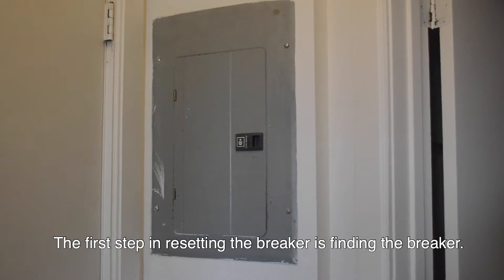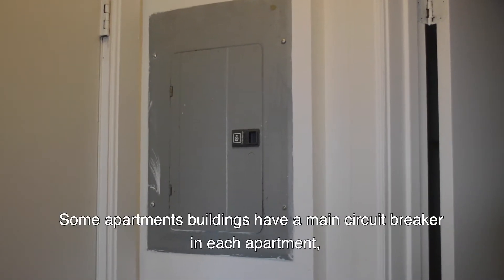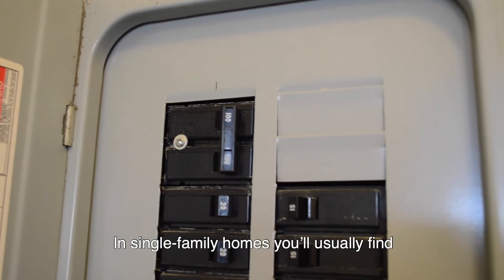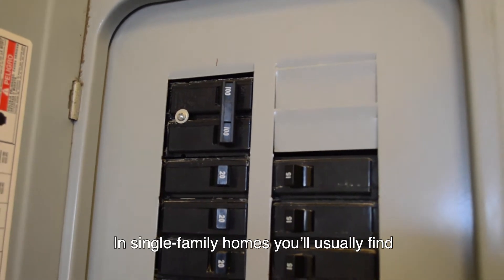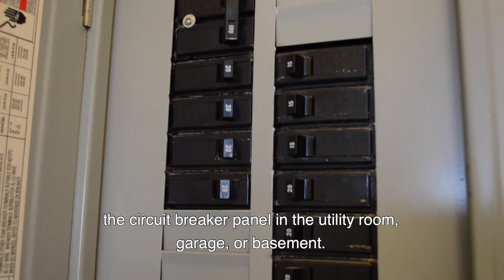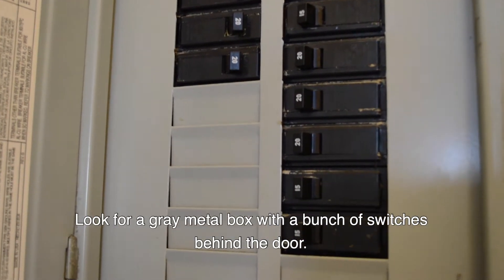The first step in resetting the breaker is finding the breaker. Some apartment buildings have a main circuit breaker in each apartment, while others have all breakers located in the basement. In single family homes, you'll usually find the circuit breaker panel in the utility room, garage, or basement. Look for a grey metal box with a bunch of switches behind the door.